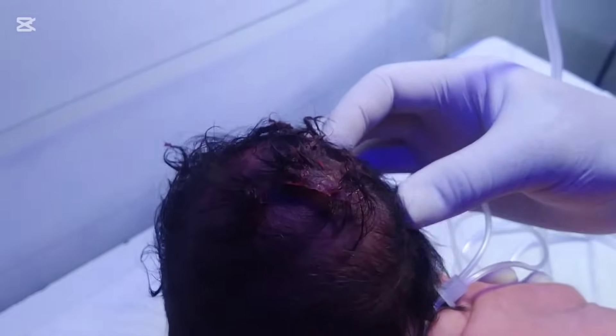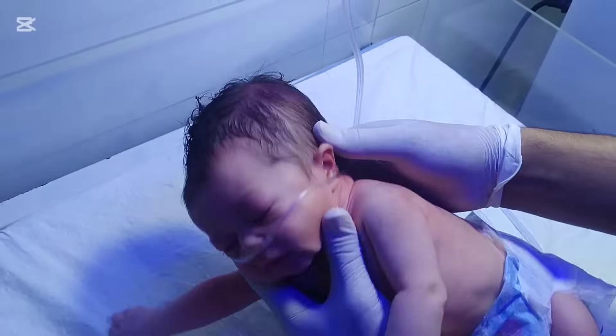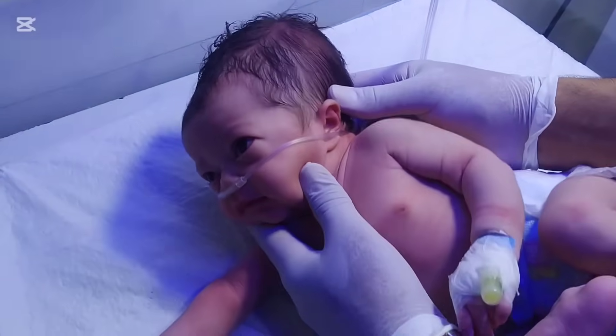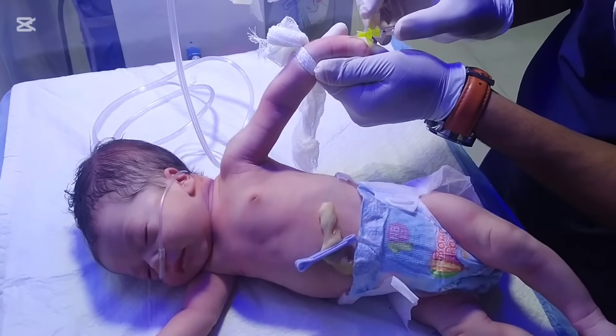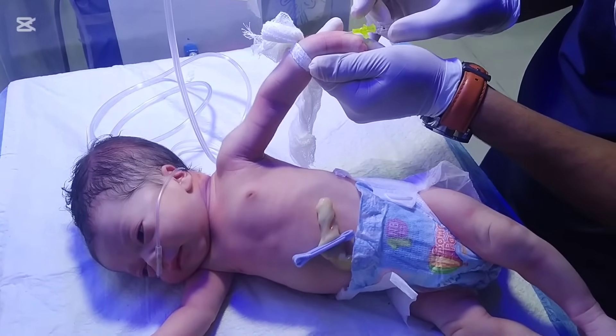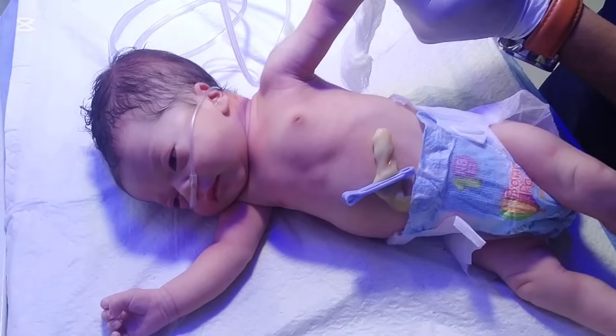It is the collection of blood between the baby's skull bones and the covering of bones, which we call the periosteum. It usually happens during delivery, especially if the labor is long or when instruments like forceps or vacuum are used to help the baby come out.